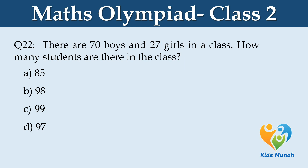There are 70 boys and 27 girls in a class. How many students are there in the class? Option A: 85, Option B: 98, Option C: 99, Option D: 97.